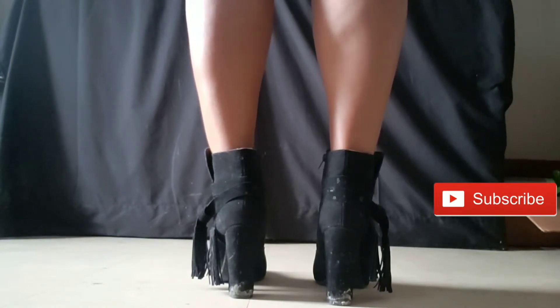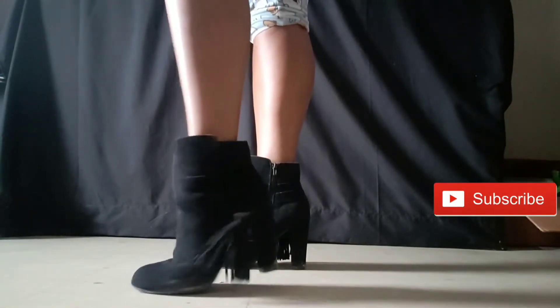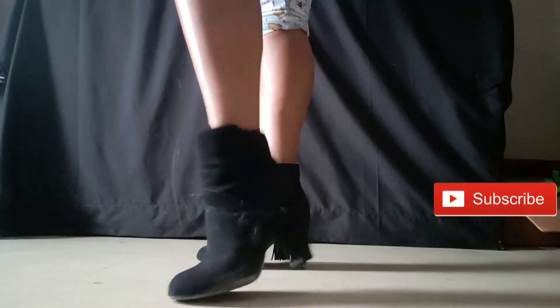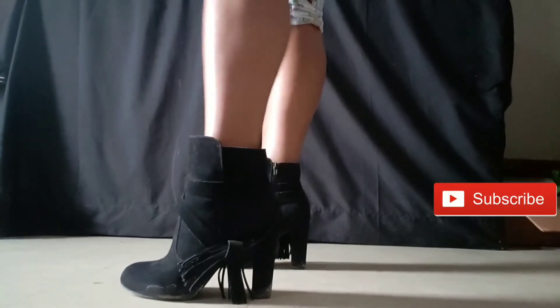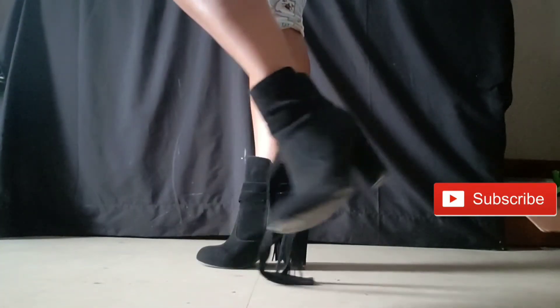I did contemplate cutting the straps off, but they give the boots style, so I decided I'll probably bring them to a shoemaker and have them glued together. I'm not going to cut them off. You can see — I'm just walking and they come undone. It's so irritating, but I'm glad I decided to wear these before reviewing them.